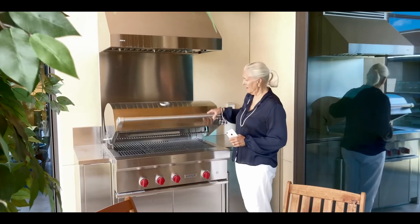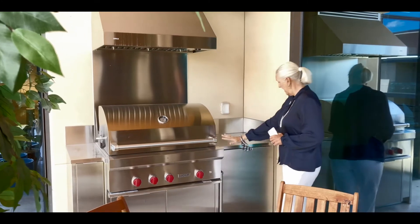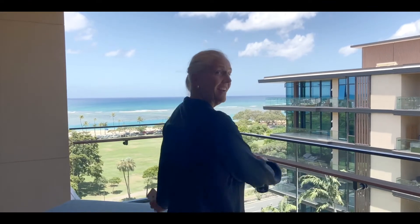I like the fresh air. The apartment has a comfortable outdoor lanai. You have your own grill — what apartment has its own grill on their lanai? And it's actually an outdoor kitchen.